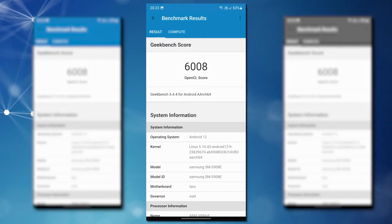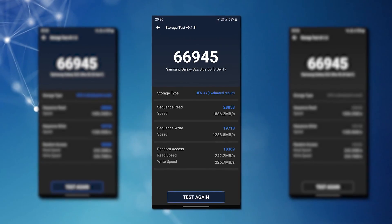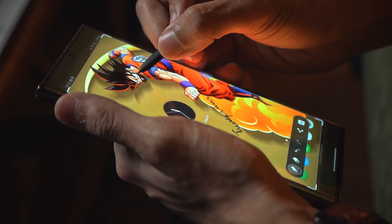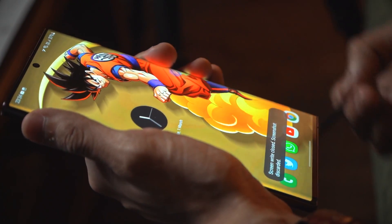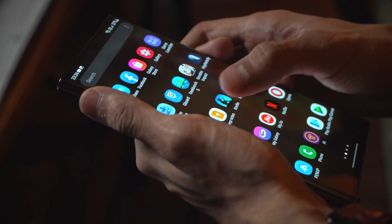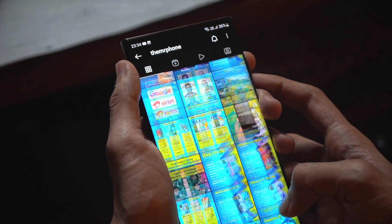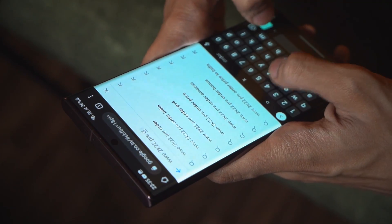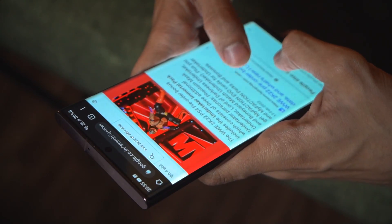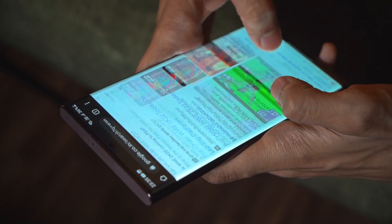Here are some benchmarks on screen showing what the Snapdragon 8 Gen 1 brings to the table. As you can see, we get the usual numbers expected from a high-end smartphone, but real-world performance over these past few days has been top-notch. General tasks are handled well, apps open fast, no lags or stutters whatsoever. High-end games like Call of Duty Mobile, Genshin Impact, and BGMI all run smooth and stable. Battery life has also been great — I've been easily getting about a day and a half of endurance.